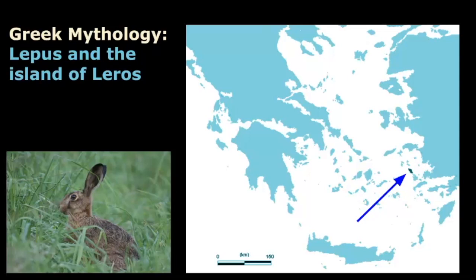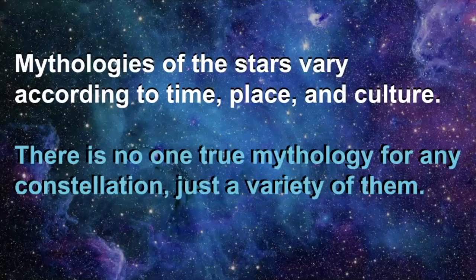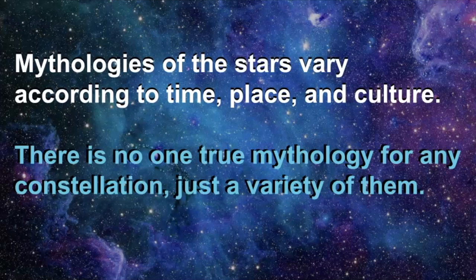Lepus is also often connected with Orion, and in many artworks you see that Lepus appears to be chased by the great hunter — and as we see, these constellations are sitting right next to each other in the sky. It is possible that there are more stories about Lepus out there, but the mythologies of the stars really vary according to time, place, and culture. So for me there's really no one true mythology for any constellation, just a variety of them.